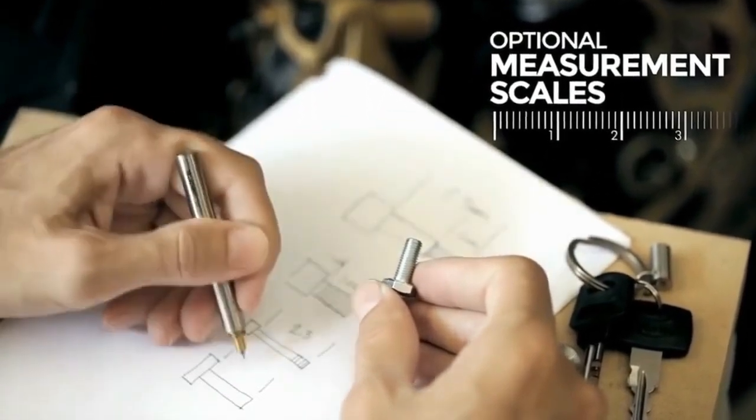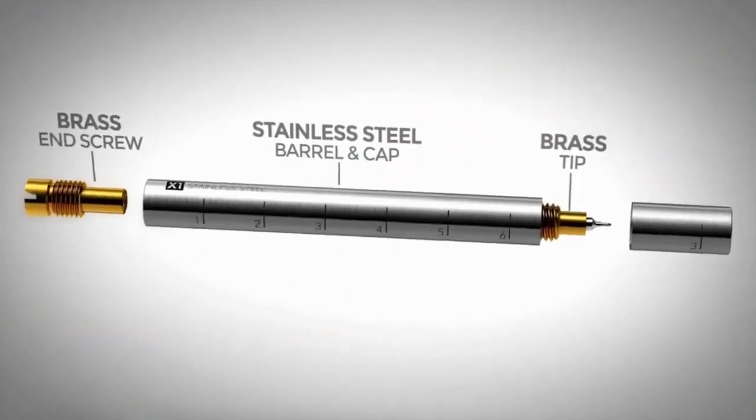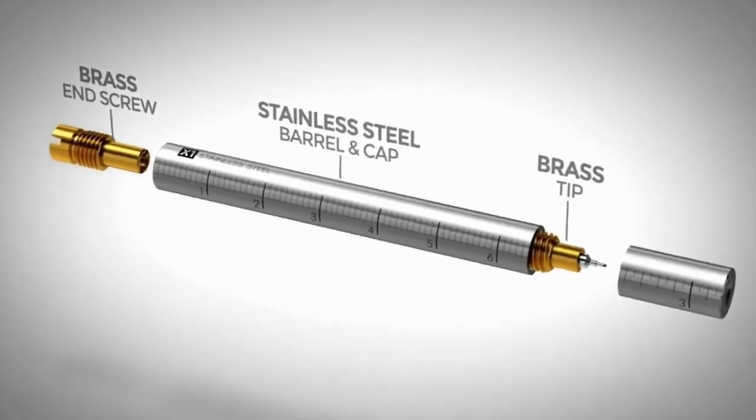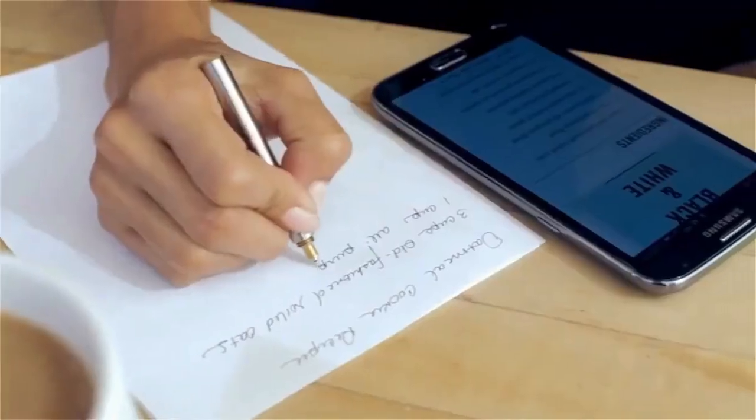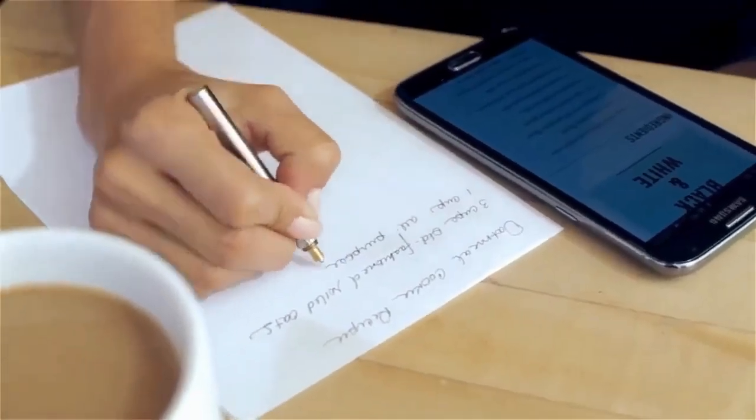With their slim and lightweight construction, the EDC Inc. Keychain Pens effortlessly blend into your daily routine. They're the perfect solution for anyone who needs a reliable writing instrument at their fingertips.